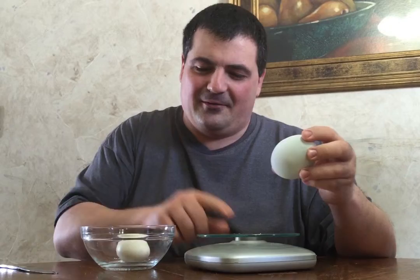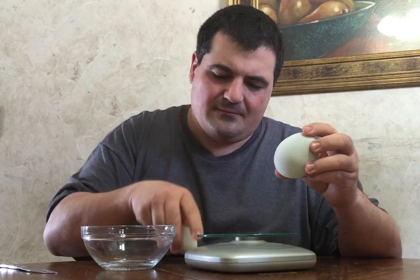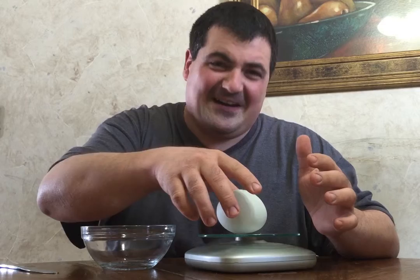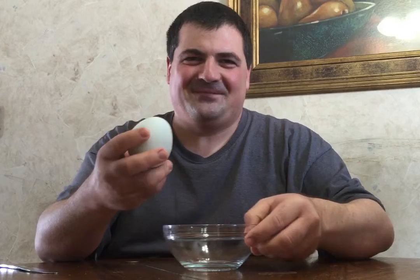I'm also going to weigh it real quickly. A typical egg for us — a large egg is about two ounces. So this one's 2.1, that's a pretty normal egg. This one is 5.7 — so almost three times as large.